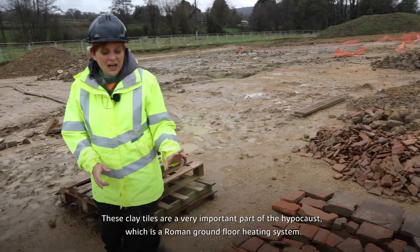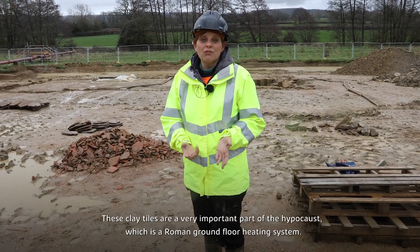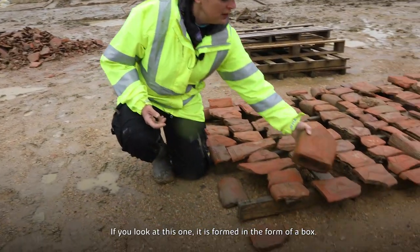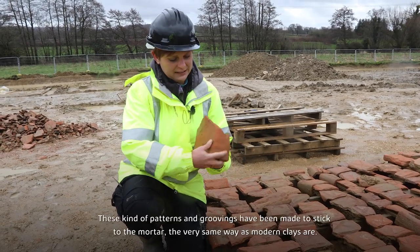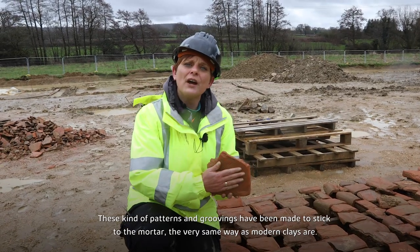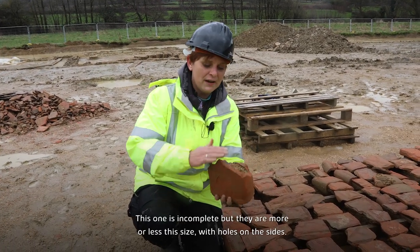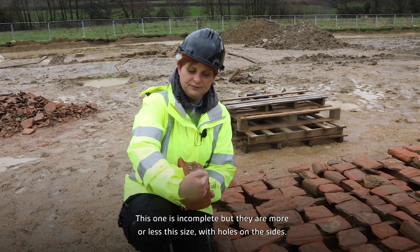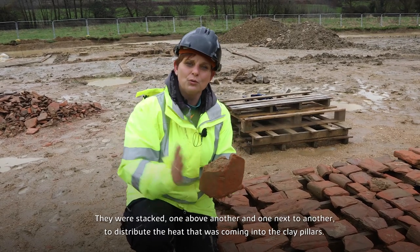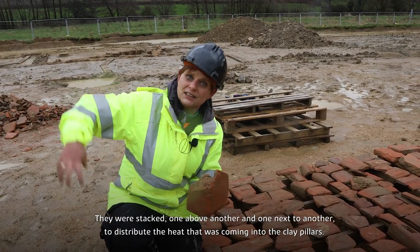These clay tiles are a very important part of the hypocaust, which is the Roman ground floor heating system. If you look at this one, they're formed in the shape of a box. This kind of pattern — these groovings — were made to stick them to the mortar, in the very same way as modern tiles have texture at the back to stick to the clay. They're more or less that size, with holes at the sides, and they're stacked one above another and one next to another, to distribute the heat coming from the clay pylons — the pilas.